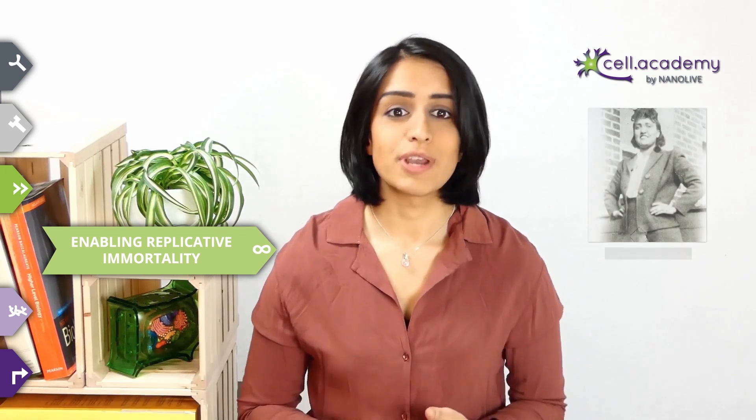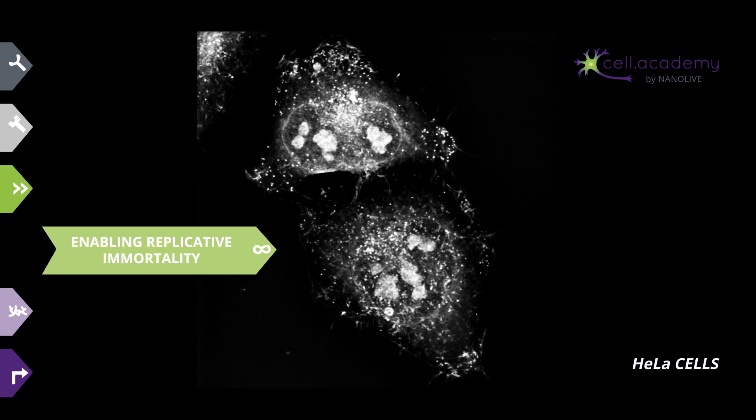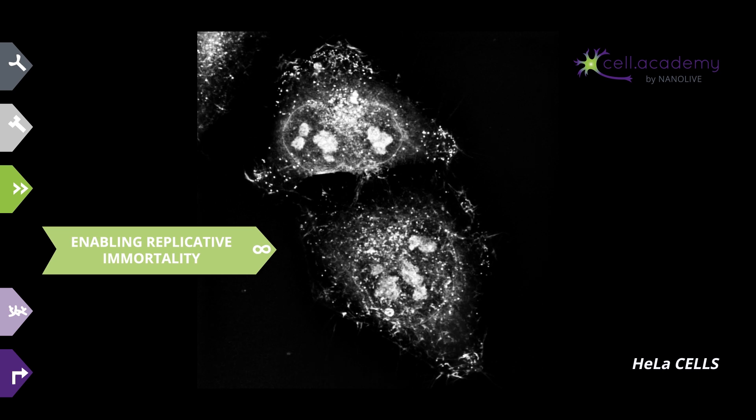If you remember, in the cell death video, I had also mentioned that cells have a natural expiry date, after which they are destined to die. But don't get your hopes up, because it so happens that the fourth hallmark of cancer is enabling replicative immortality. In other words, some cancer cells overcome this expiry date and can divide indefinitely, rendering them immortal. Henrietta Lacks was a patient who died of cancer in 1951, and a cancer cell line called HeLa was derived from her cervical cancer cells, and this line is still being widely used in research today due to its immortality.